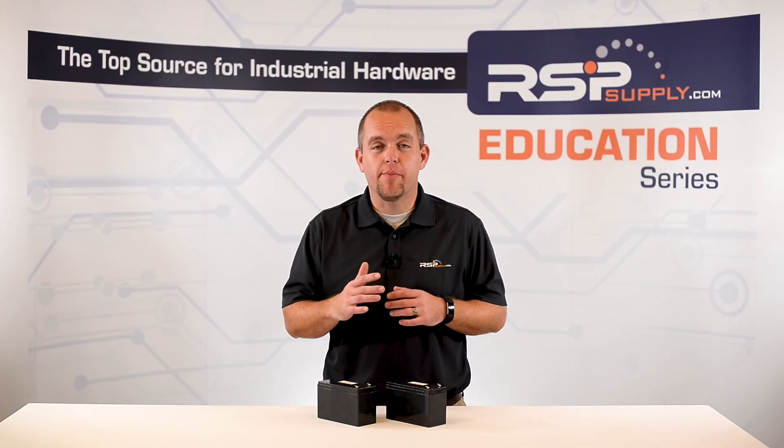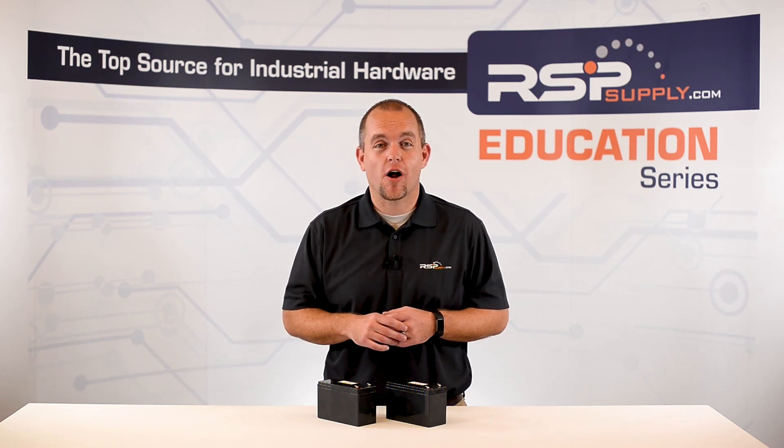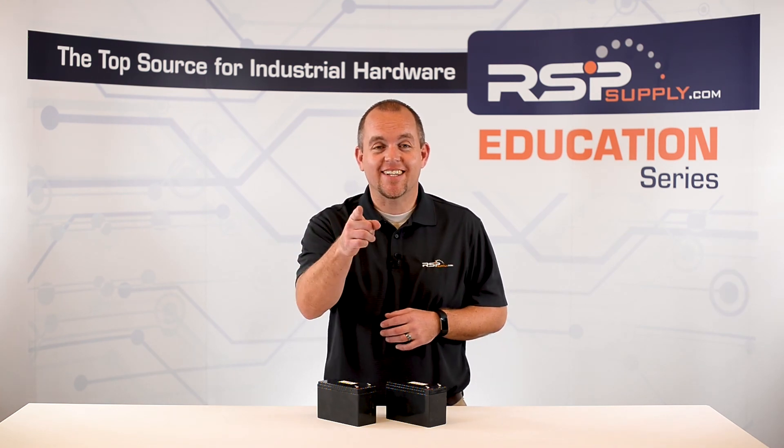For a full line of batteries or thousands of other products, please go to our website. For more information or other educational videos, go to rspsupply.com, the internet's top source for industrial hardware. Also don't forget to like and subscribe.